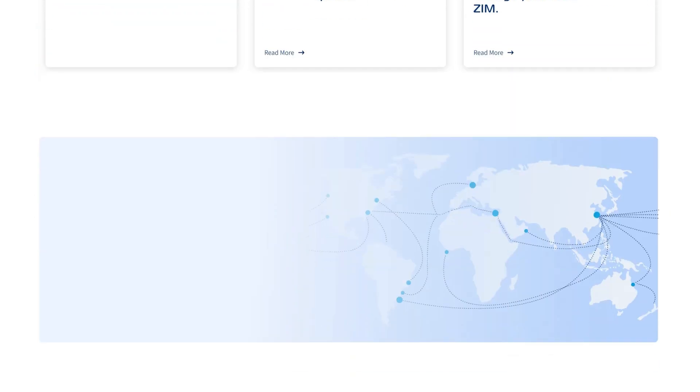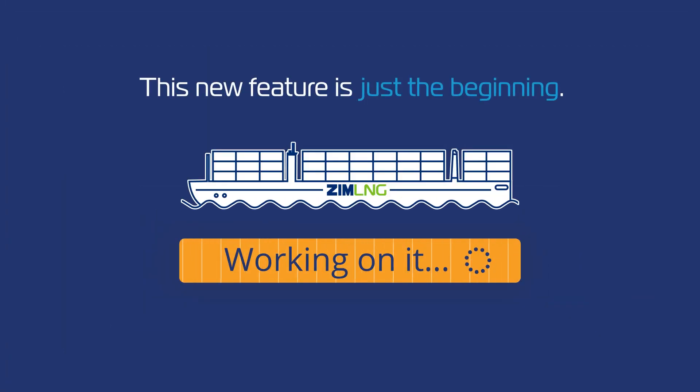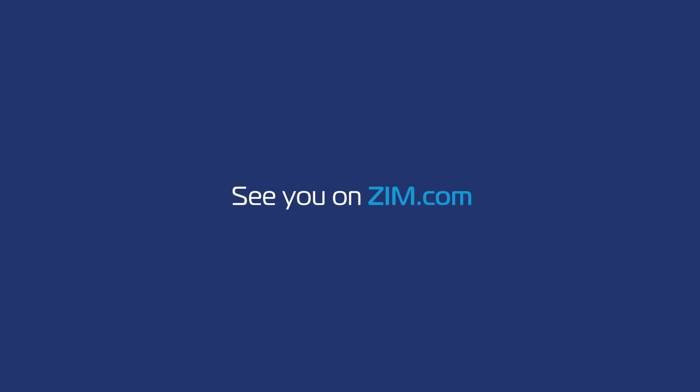We've been working hard behind the scenes to improve your experience with our website. This new feature is just the beginning. Stay tuned for more exciting updates. See you on Zim.com.